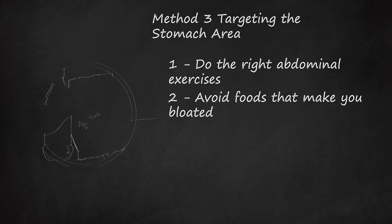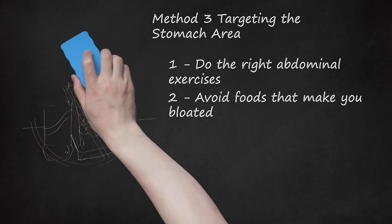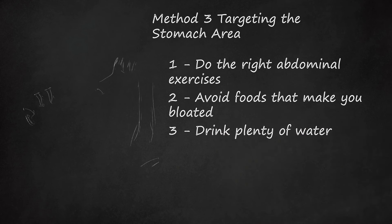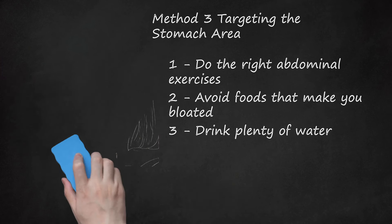Avoid Foods That Make You Bloated. You can make your stomach look slimmer by avoiding foods and drinks that cause bloating. Limit salty foods, as salt causes water retention — stay away from chips and pretzels. Avoid carbonated beverages; sodas and even plain soda water cause gas and can make your belly look bloated. Drink Plenty of Water. Drinking water will help you lose water weight and flush toxins from your system. You'll look slimmer and feel more energetic. If drinking 8 glasses a day is tough, try herbal tea and whole fruits and vegetables.